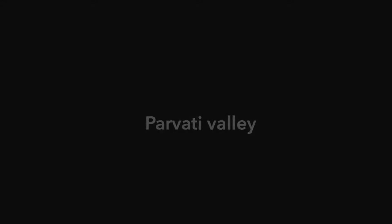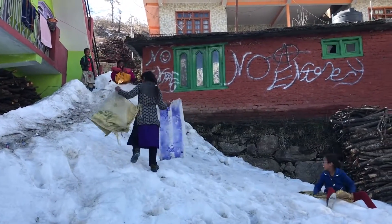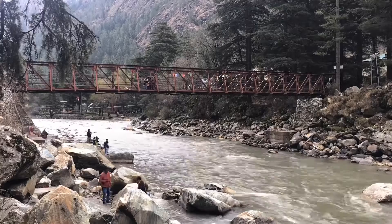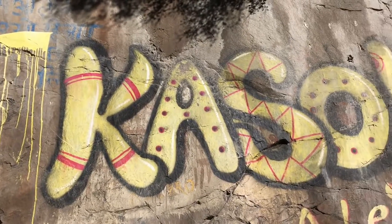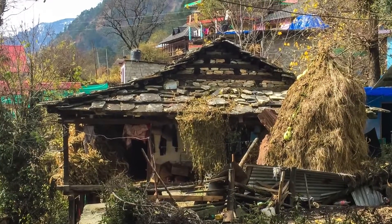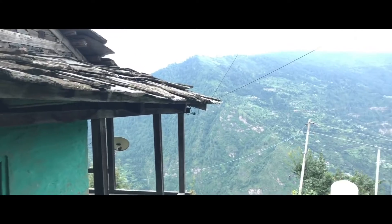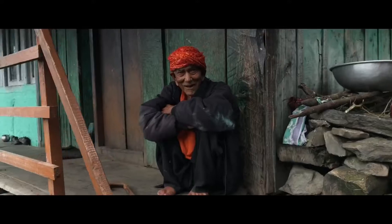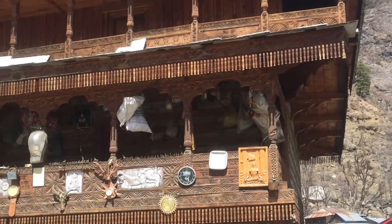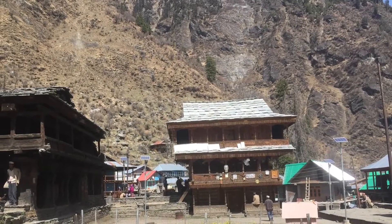Parvati Valley is a mesmerizing valley in the eastern Himalayas, lying at a distance of 35 kilometers from Kullu town and known for its unique and beautiful villages. One can explore places like Kasol, Tosh, Malana, Rasol, Khirganga, Grahan, Pulga, Manikaran, and many more. These villages are so surreal and calm that one has to rub their eyes to believe they actually exist. Every village in Parvati Valley has a unique story — like Kasol is called mini Israel, and Malana is called little Greece. Parvati Valley should always be on your wish list.